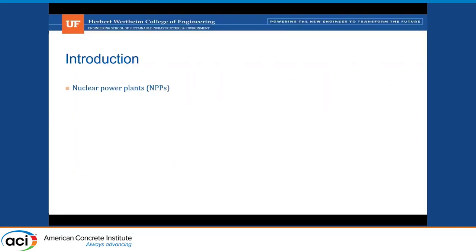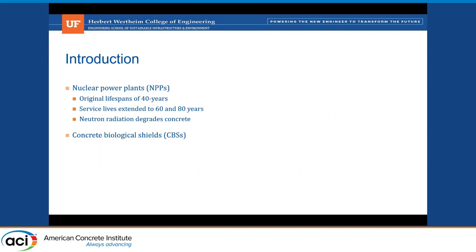Nuclear power plants were originally designed to operate for 40 years. They have since extended their operational lifespans to 60 and 80 years, and this has placed a spotlight on the serviceability of aging concrete infrastructure in nuclear plants. The concrete biological shields are the most susceptible to this damage because they experience the most intense radiation fields in the nuclear power plant.